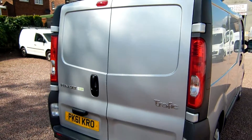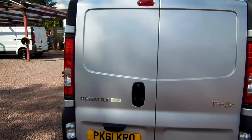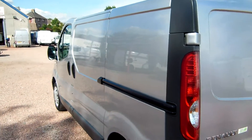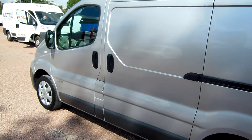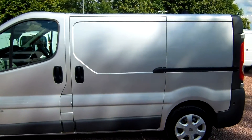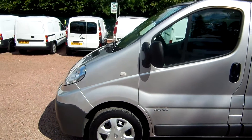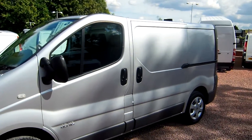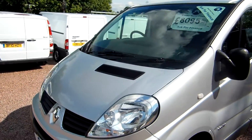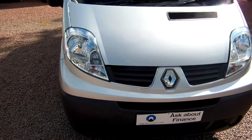That's the 115 brake with the 6 speed gearbox. Really comfortable, pretty good on fuel as well. Very smooth to drive, factory finished in silver which makes it a wee bit different from your regular white van. It's a really nice finish actually. And it's got a good few wee extras as well that we'll get a wee look at.